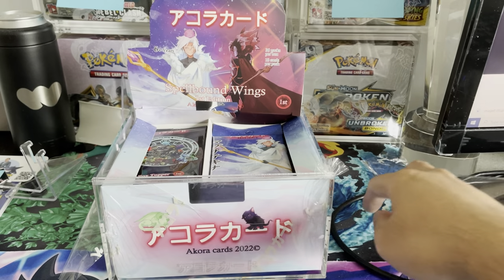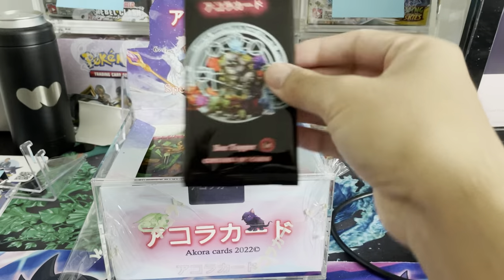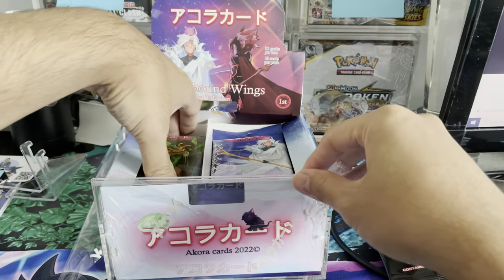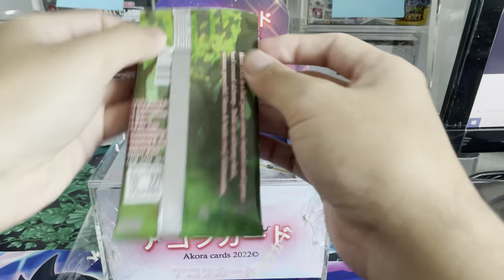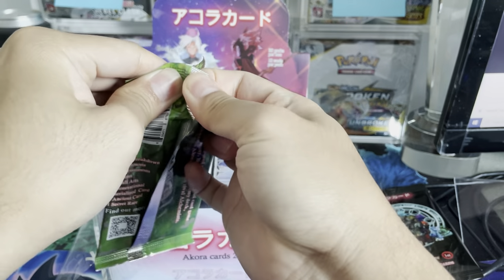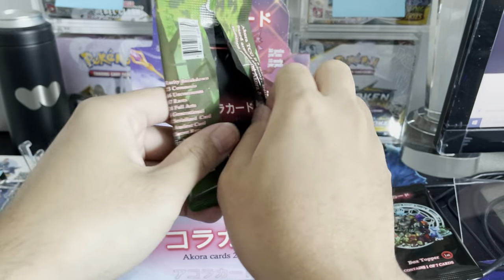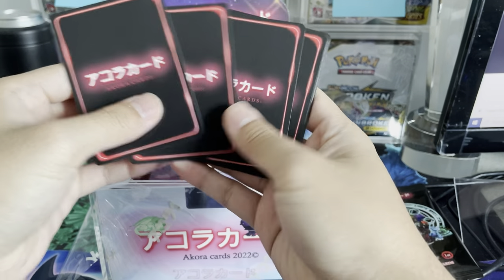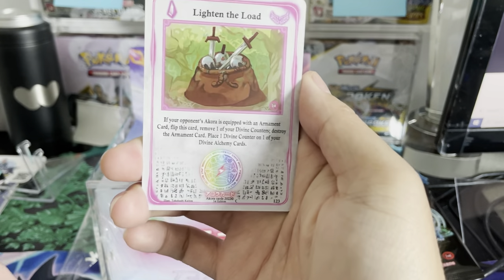There are 36 packs in total, and there is also a box topper which could contain serialized cards and full arts. We'll leave that for the end and start with the left side. The ratio is potentially 14 to 18 holographics out of the 36 packs — I'm not sure if that includes the shard ratio. The card quality feels amazing.